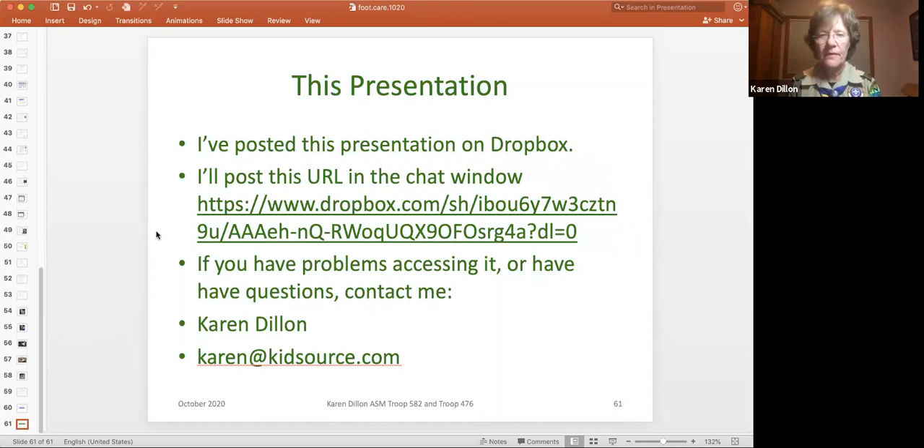If you think of another question, just send me an email. I want to thank you for coming. I hope this was good and helpful to you, and that you learn something you can use with your scouts in the future so that when you go to Philmont or on a backpacking trip, you will have a more enjoyable experience.